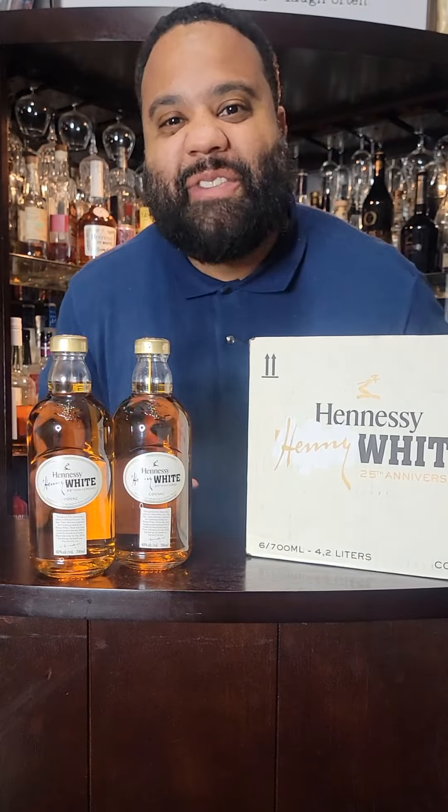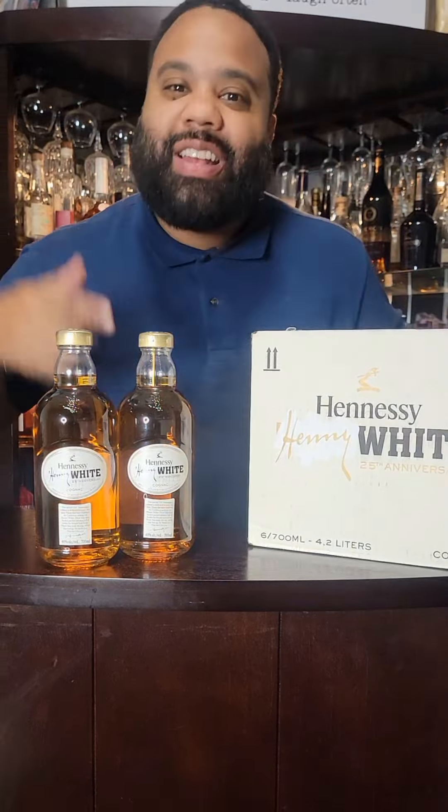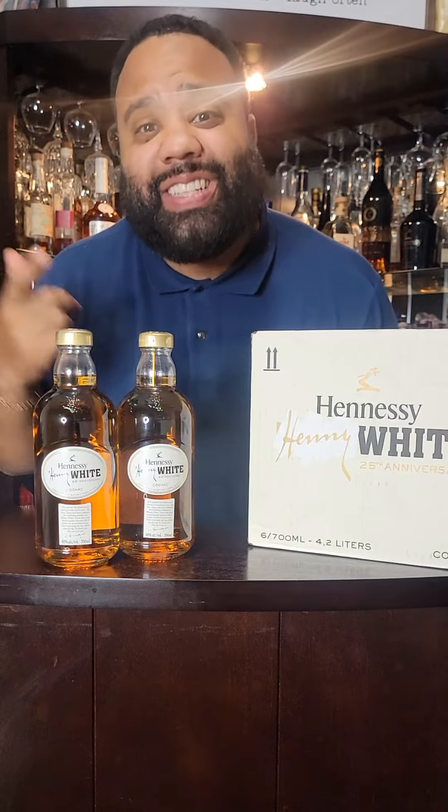Yes, son! This is your boy Jake Fever, and I told you so. The Pure White Hennessy has made it to America.